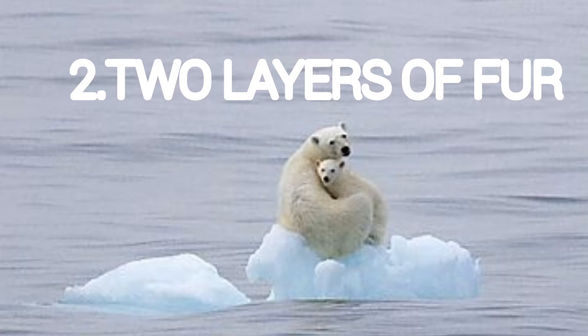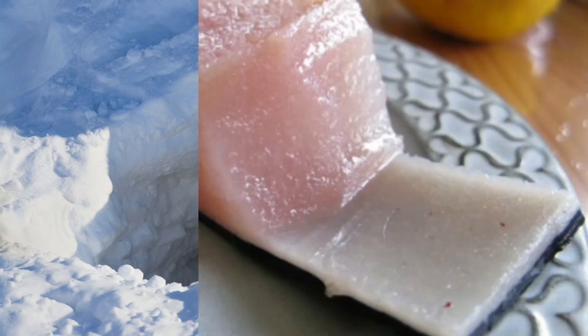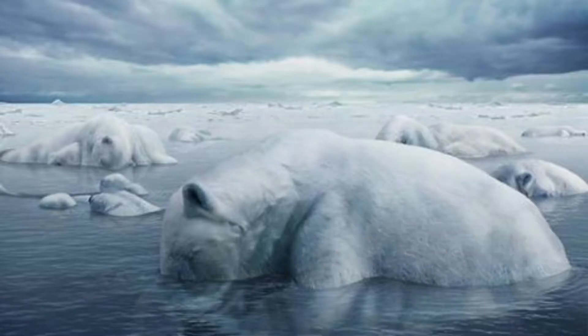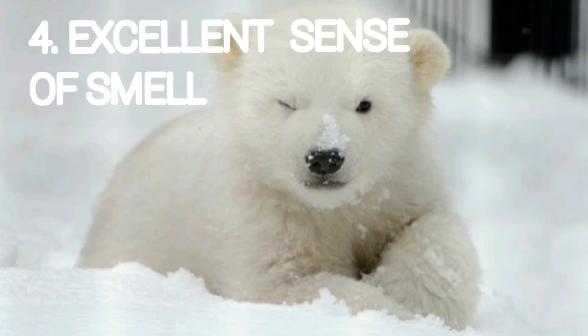The second adaptive feature is that two layers of thick fur keep the polar bear warm in the cold weather. The third adaptive feature is that a layer of fat is present under the skin, known as blubber, that acts as insulation, thus keeping the body of the polar bear warm.